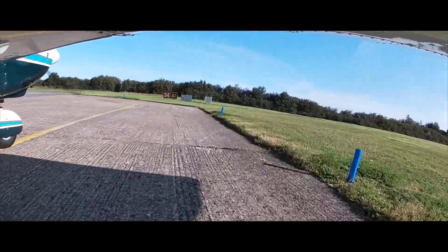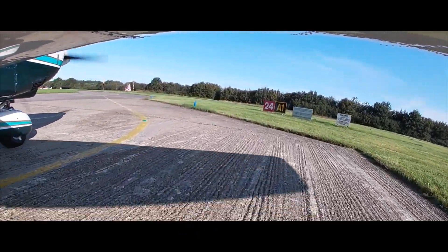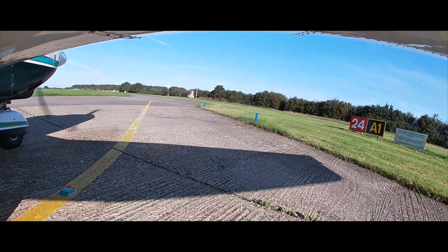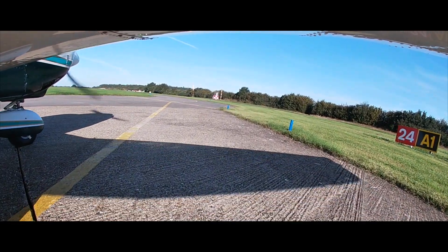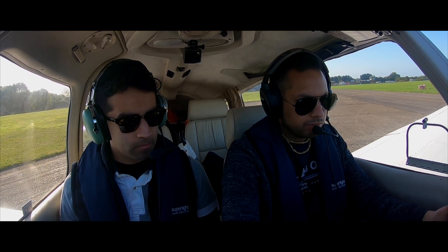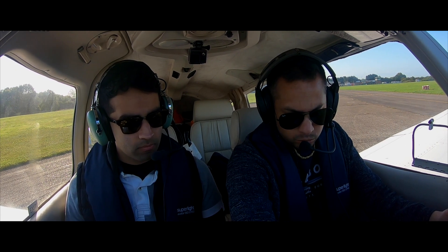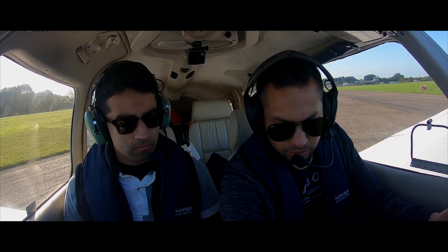There are a few things I could have done differently here. I could have taken off runway 24 and not had to worry about those trees. I could have done a short field takeoff using two stages of flap. Or I could have continued a little bit longer to see if the airspeed began to rise sufficiently before aborting my takeoff.